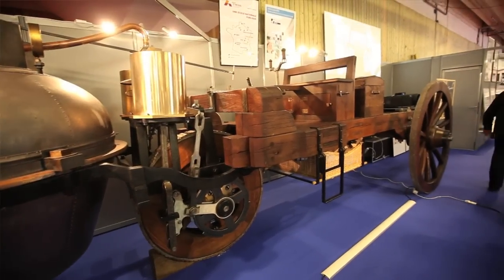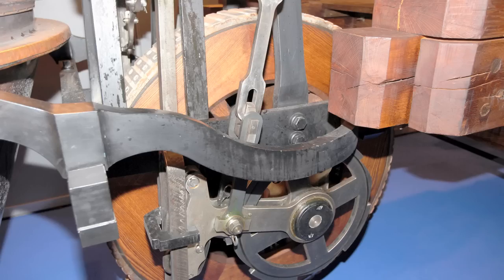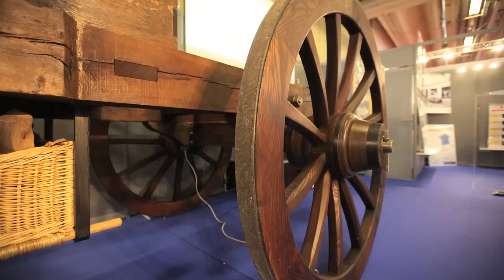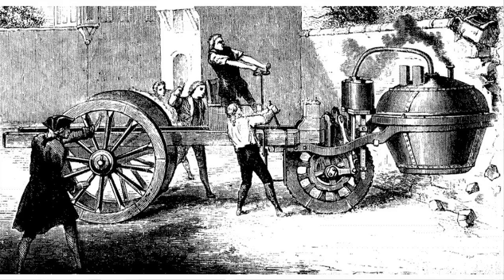This is a complete, perfect replica with just two changes. The changes have been made in the name of safety so that it can be operated safely. One of them is that it now has brakes inside each of the three wheels. The original car did not, and apparently in 1769 had the world's first motoring accident because of its lack of brakes.